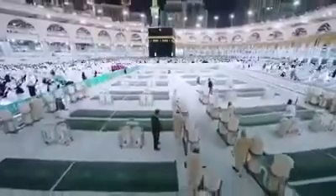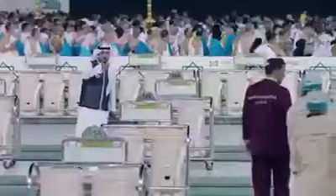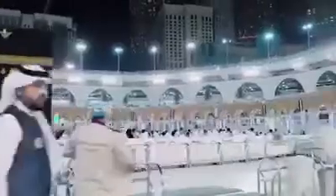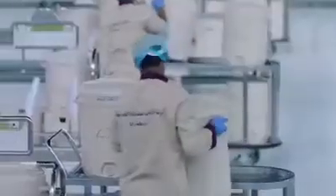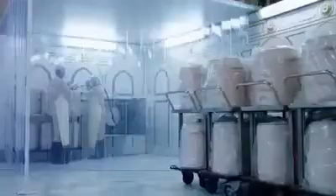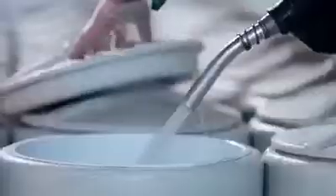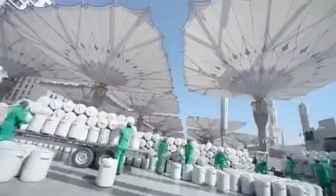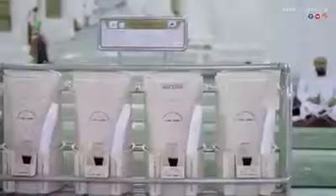The blessed water is provided at the two holy mosques in sterile containers, carefully distributed at drinking places and courtyards. The containers are prepared at various filling points inside the Grand Mosque and the Prophet's Mosque and then moved on electric carriers inside and around the two mosques.